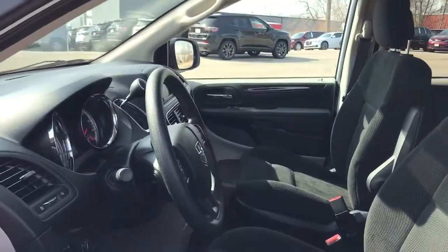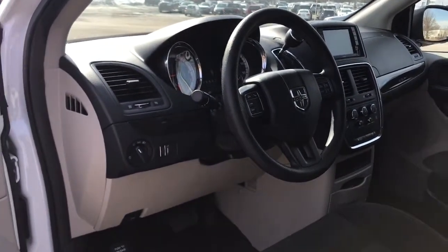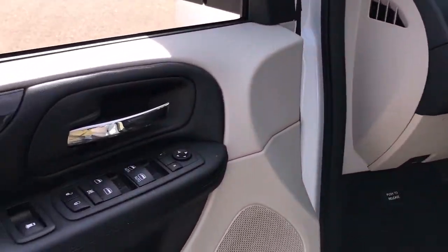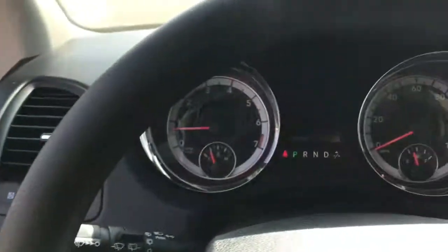Keyless entry, wood grain interior trim, backup camera, heated mirrors, multi-zone AC, rear AC, third row seat, steering wheel audio controls, rear spoiler, stability control.